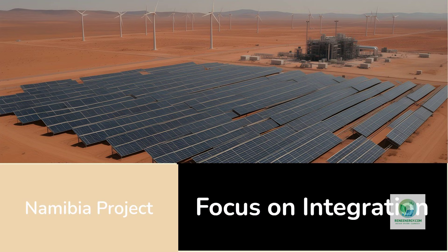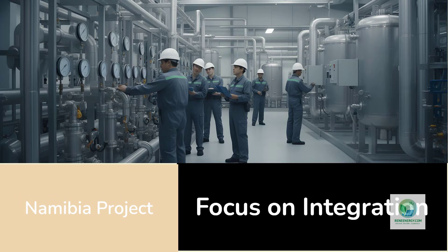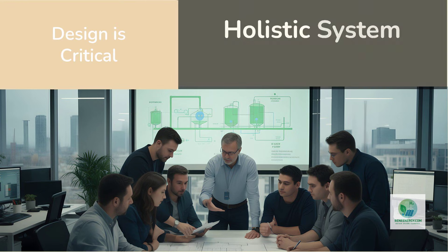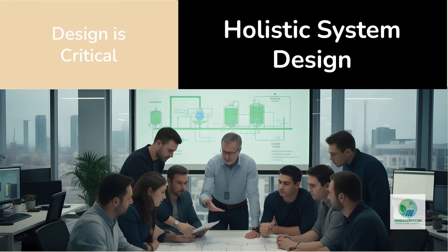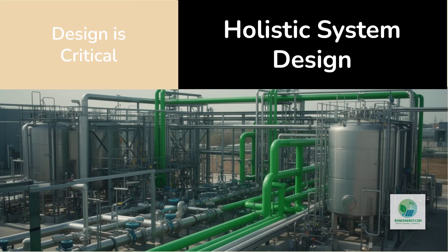The Namibia project also highlights a broader lesson for hydrogen policy and investment. Ambitious capacity targets are easy to announce; functional systems are harder to build. Policymakers and investors should pay close attention to projects that demonstrate integration rather than scale alone. These projects generate the operational knowledge required to make larger deployments viable. For developers considering green hydrogen projects, the takeaway is clear: focus on system design early. Power sourcing, storage strategy, electrolyzer operation, and demand alignment must be considered together. Treating these elements separately leads to misalignment that shows up later as cost overruns, underutilization, or operational failure.